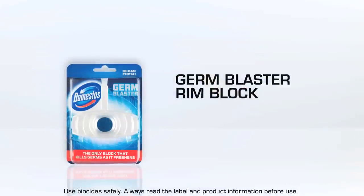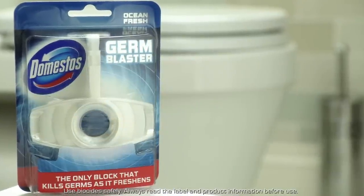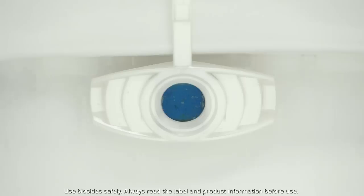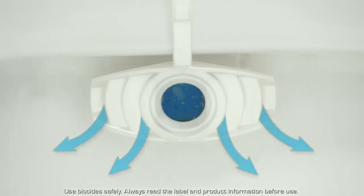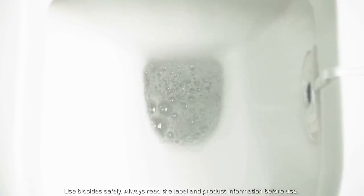Keeping your toilet fresh is one thing, but keeping it hygienically clean is another. Domestos Germ Blaster is the only rim block that kills germs and leaves your toilet smelling fresh all day long. And the best bit is, it comes in a small cage that hides under the rim of the bowl, so you won't even know it's there.